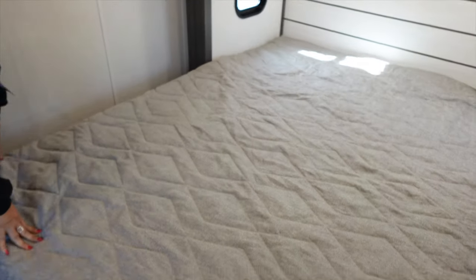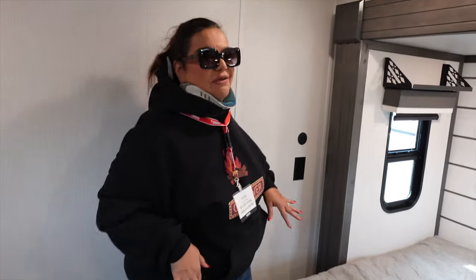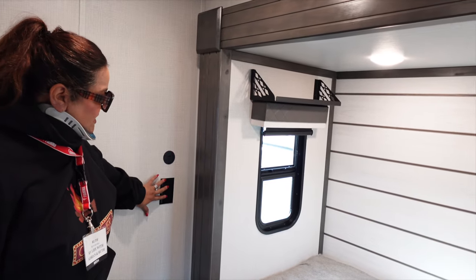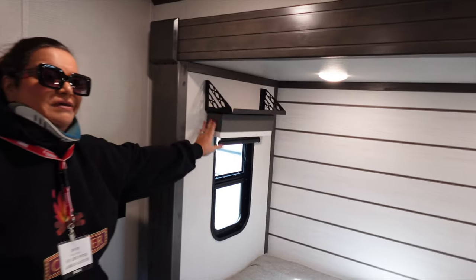I absolutely love this — it's a little bit snug but that's okay, it feels like mine right now. You have USB and AC outlets, a window, and a little shelf above. I don't care too much for those, but hey — for $64,000, guys, this Midnight package, I give it a thumbs up. Let's show you the outside and you can see why it's called the Midnight package.